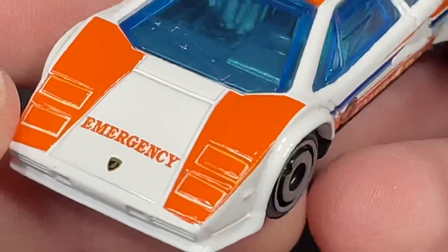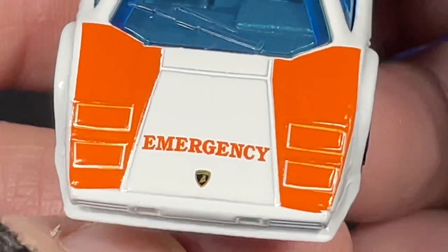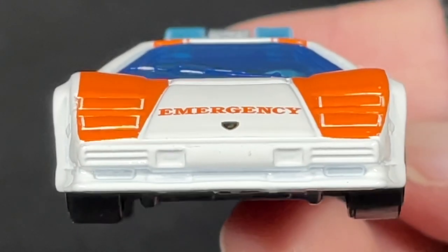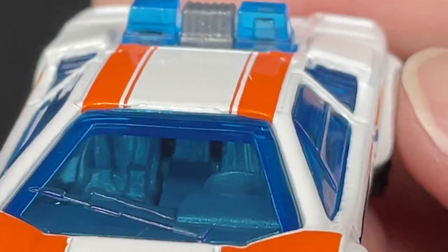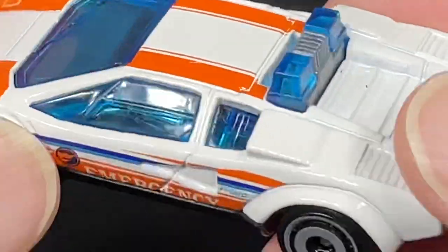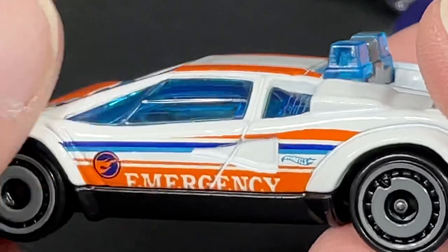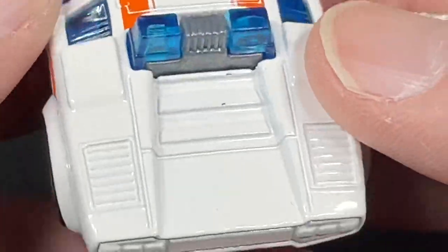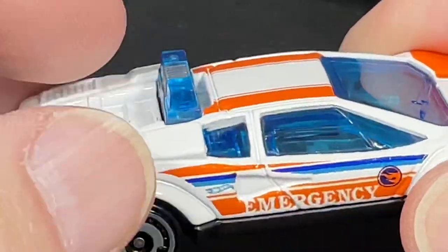Big windshield wiper on there — emergency livery on this one. We do have a nice Lamborghini badge there, really cool front end, wow. It's a really nice Lamborghini. So nice — check out the light bar up there. Nice interior here with the left-side driver, all the windows are rolled up, no mirrors on the side on this Lambo. You do have the fire on each side, the flames for the treasure hunt logo, and we do have the Hot Wheels logo back here — emergency livery.